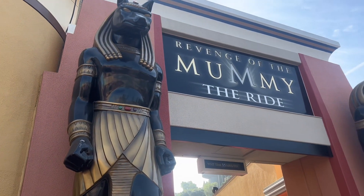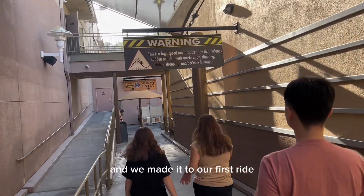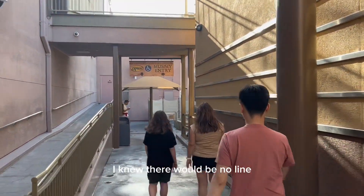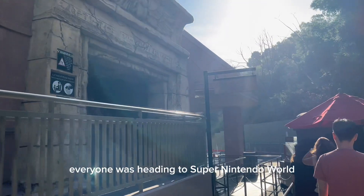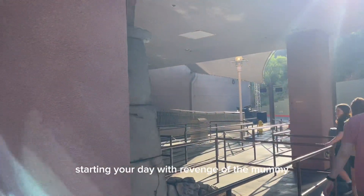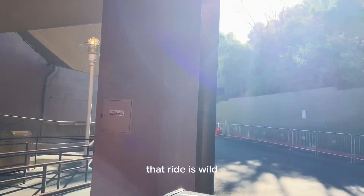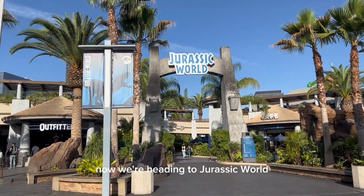We made it to our first ride — Revenge of the Mummy. I knew there would be no line because when I got to the bottom of the escalator, everyone was heading to Super Nintendo World. This was a walk-on, zero minute wait. Let me tell you — starting your day with Revenge of the Mummy is a bold way to start your day. That ride is wild. So the Mummy is rope dropped, and now we're heading to Jurassic World, right across the way.